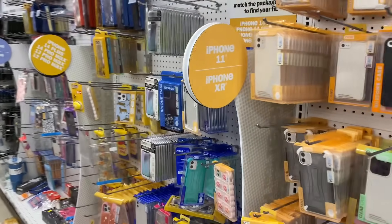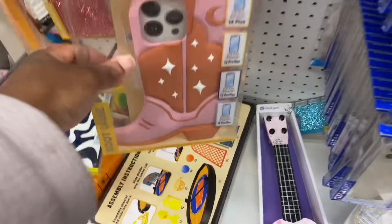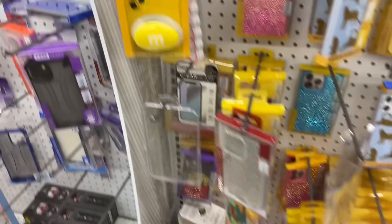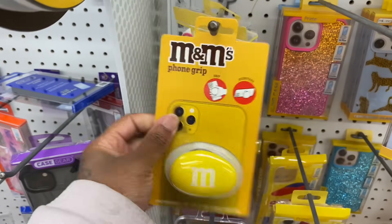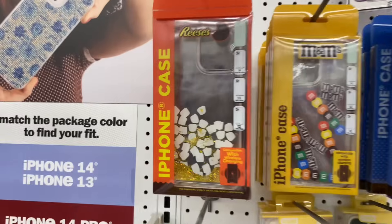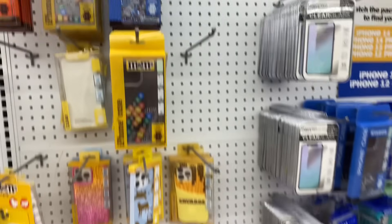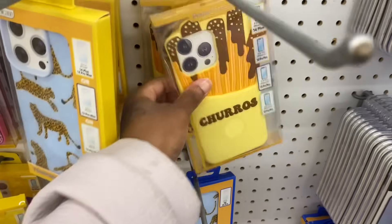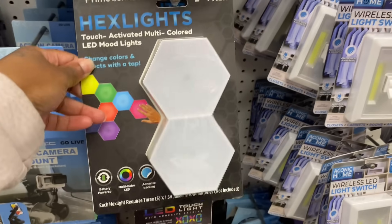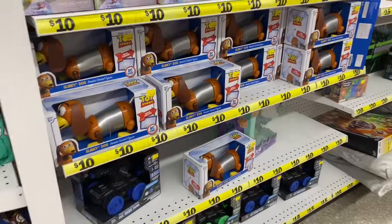Here are the phone cases! There's a cowboy boot one, Reese's phone case, Hershey's Kisses, and a churros case — I love churros. They got HDMI LED lights and crystal-looking lights. They got a Slinky Dog from Toy Story, Dancing Mickey, Stranger Things figures — those are $10 though.